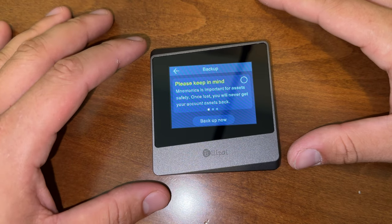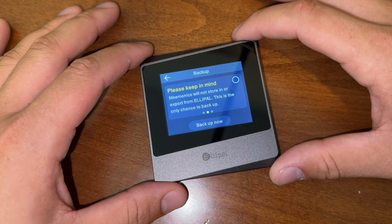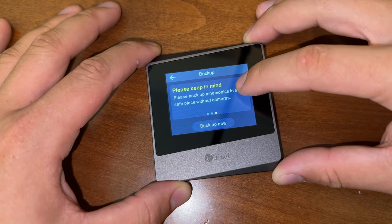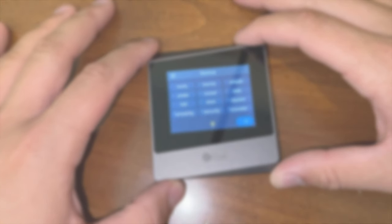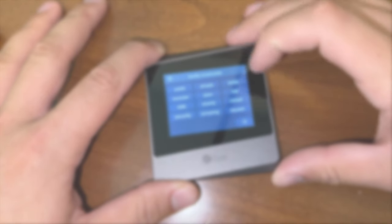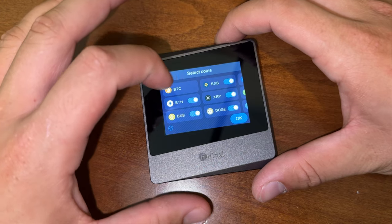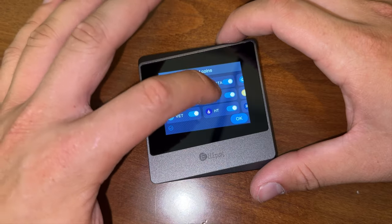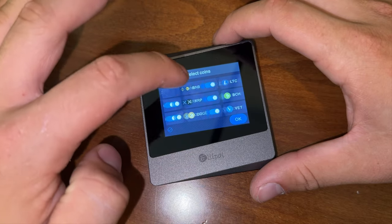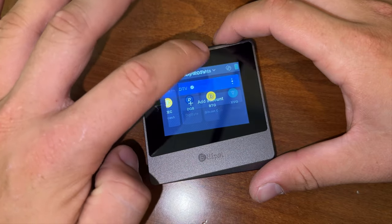Account created successfully — please back up your mnemonics. We get the backup mnemonics right here. Mnemonics are important for asset safety: once lost, you will never get your account assets back. The app will not store or export your mnemonics — this is the only chance to back up. You're prompted to back up mnemonics in a safe place without cameras. Obviously I'm not going to be using this device, so don't try anything. Once you've written down your passphrase, you then get the option of selecting your coins — Ethereum, Binance BNB, XRP, Litecoin, Bitcoin Cash — and when I tell you this is an ever-ending list, there are a ton of altcoins available. We click OK, and you can see all the ones we have available. That's pretty much it for today's unboxing and setup of the LEPAL Titan Mini.